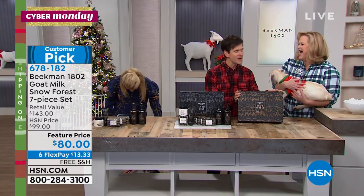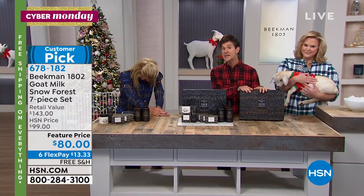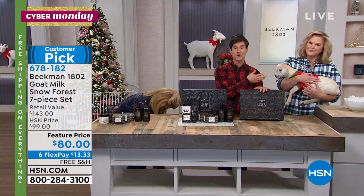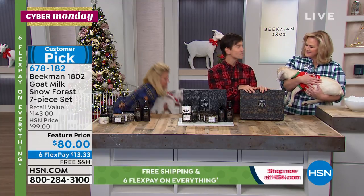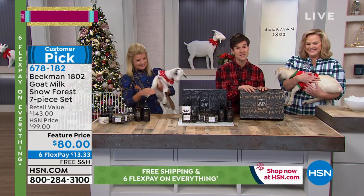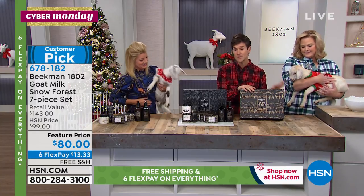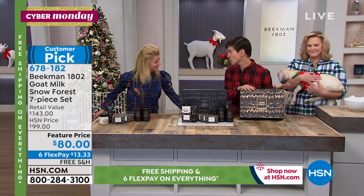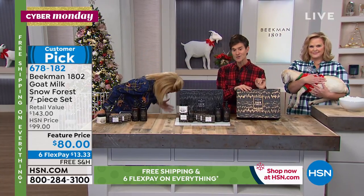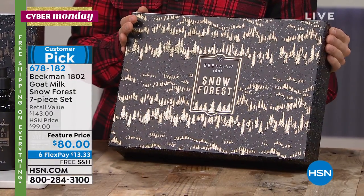Allison is our CMM, our Chief Milkmaiden. So on times when we can't be here, she's going to be here to educate you on the new products and the power of goat milk. But we saved the most luxurious thing for last — this is the most luxurious box that we created. If you have that member of your family who's super snobby and they only shop at the luxury stores, this is the box you want to get for them. Look at all that beautiful gold foil stamping on the box.